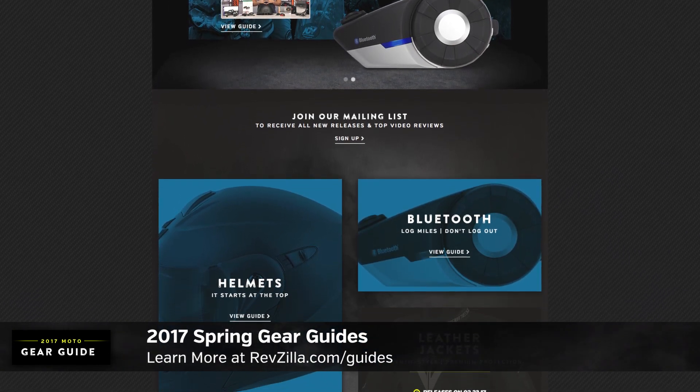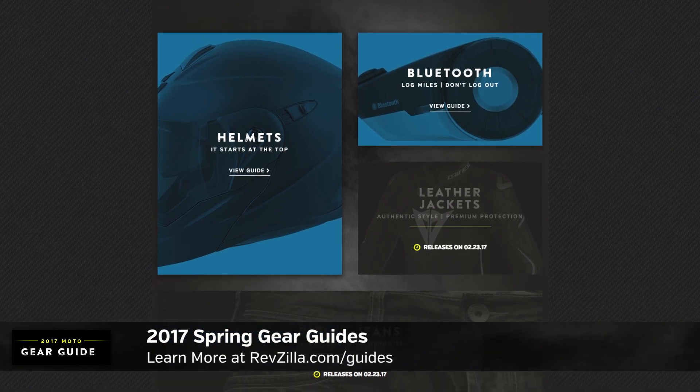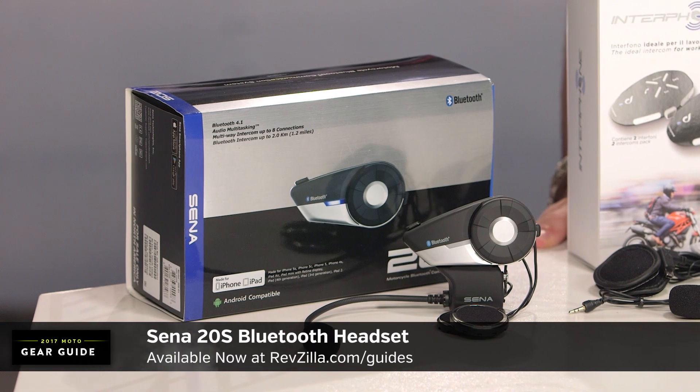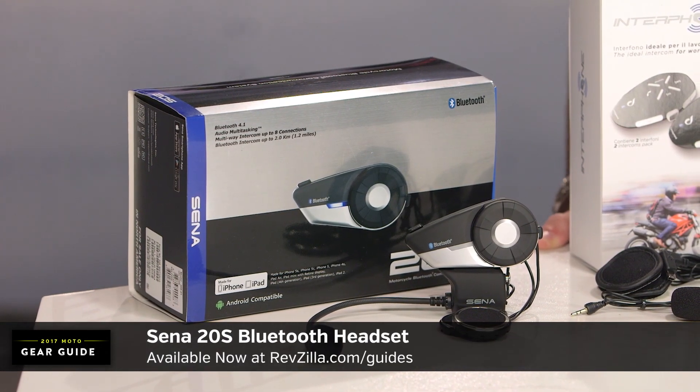Helmets, jackets, boots, gloves, Bluetooth communicators — we curate the best of the motorcycle industry for 2017, whether you're just starting out or you're looking to upgrade. First up on my table today is the juggernaut in this category. This is the Sena 20S EST. I classify it as the best premium Bluetooth communicator on the market.